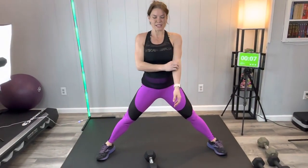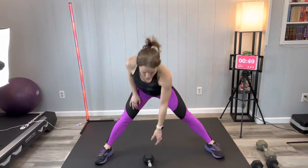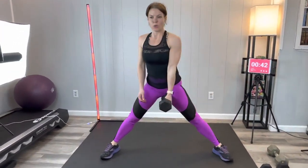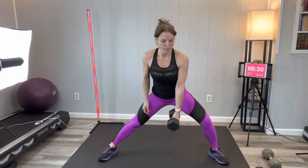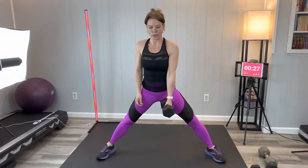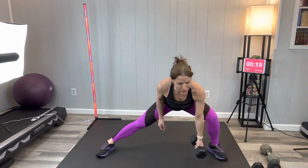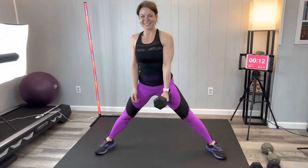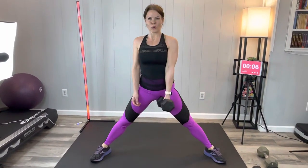Same thing on the other side is next, so I'm just going to stay in position ready to switch sides. Butt reaches back, squeeze. Good job, good job, doing great, keep going, almost there.